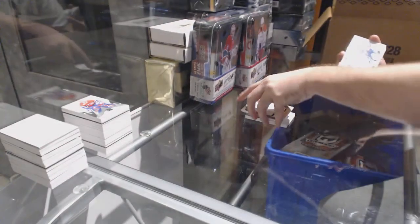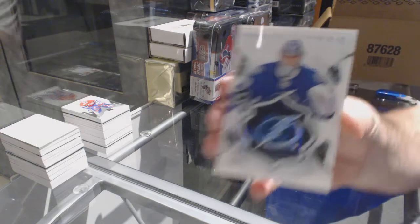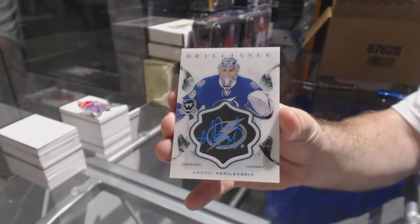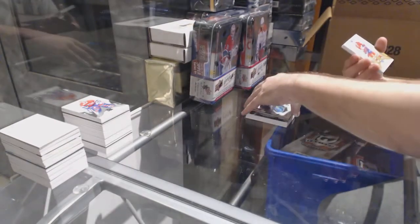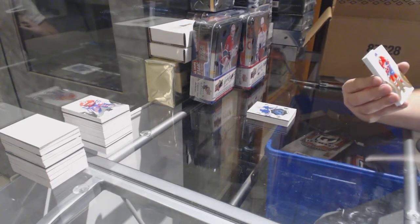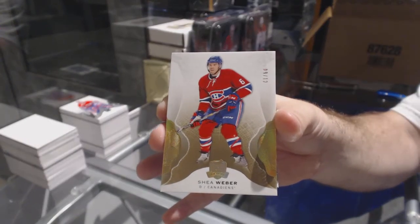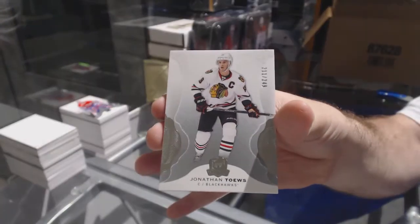For the Tampa Bay Lightning, brilliance autograph — Andrei Vasilevsky. Number nine of 12, gold spectrum base for the Montreal Canadiens — Shea Weber. And for the Chicago Blackhawks — Jonathan Hayes.